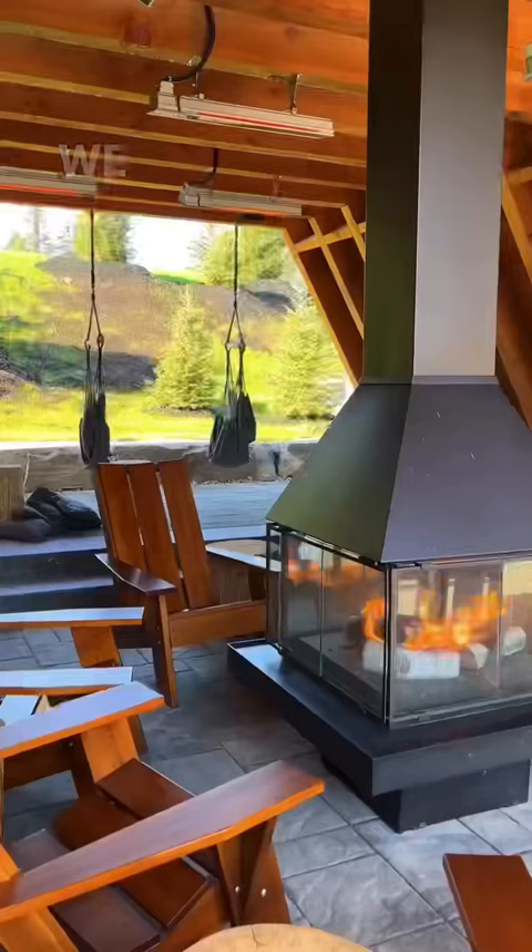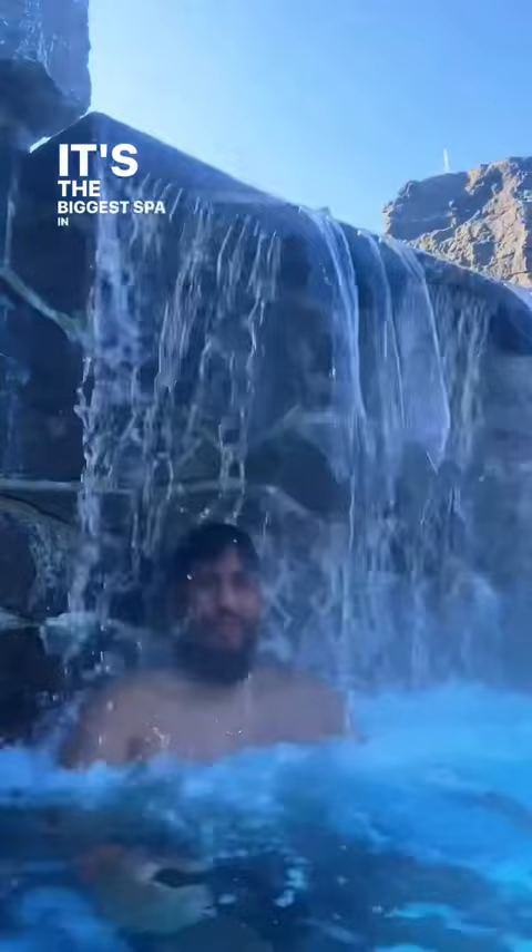We checked out the rest of the spa. It's the biggest fun and terrain. You need to check it out if you're looking for some rest and relaxation.